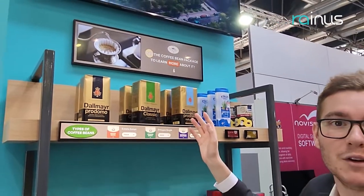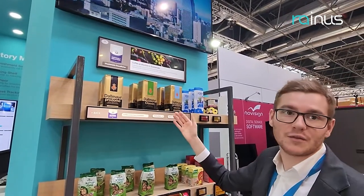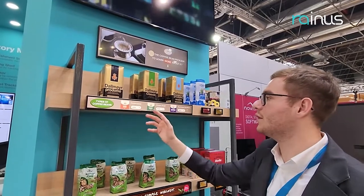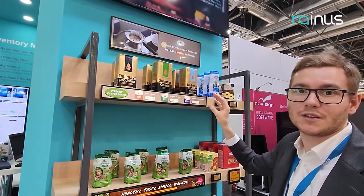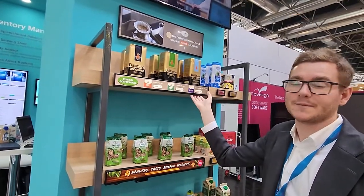Not everyone is an expert in coffee, so you can have the choice — if you like the caffeine in coffee, you'll find what you need. This is very good in terms of marketing, and also gives your customers the knowledge they need to make a purchase and facilitate buying decisions. Take care, bye!